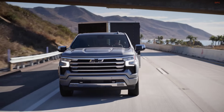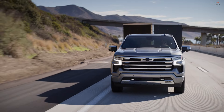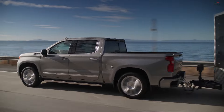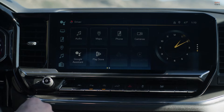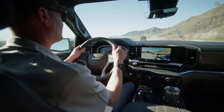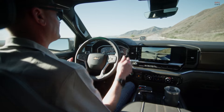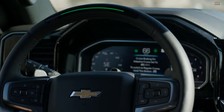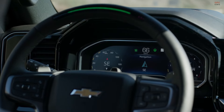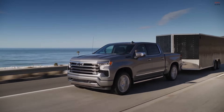The 2024 Chevrolet Silverado High Country comes with a range of engine options and features designed to cater to a variety of needs, whether for performance driving or heavy-duty work. One of the key decisions for buyers is choosing between the 6.2-liter and 6.6-liter engines. The 6.2-liter engine, an aluminum block unit, offers 420 horsepower and 460 pound-foot of torque, making it suitable for faster acceleration and lighter towing tasks.